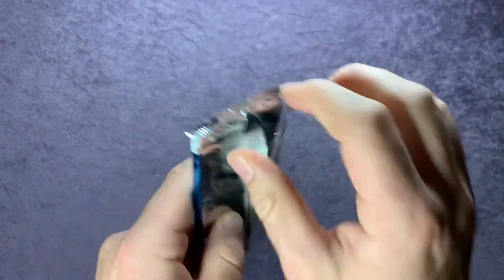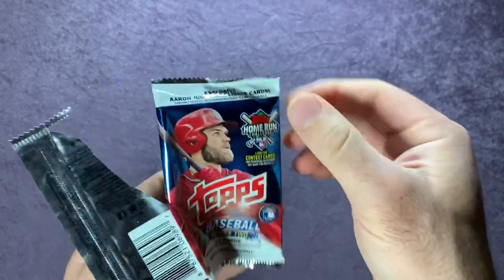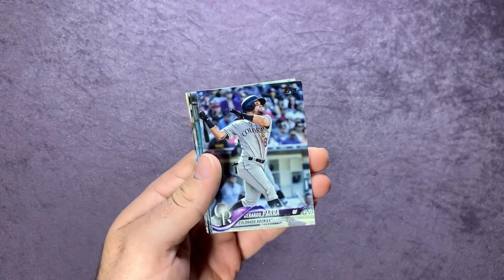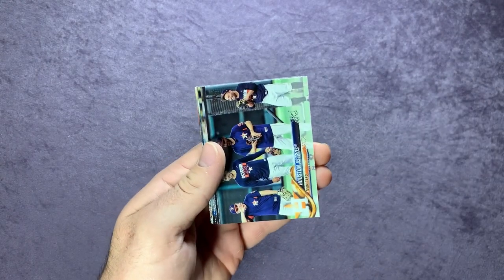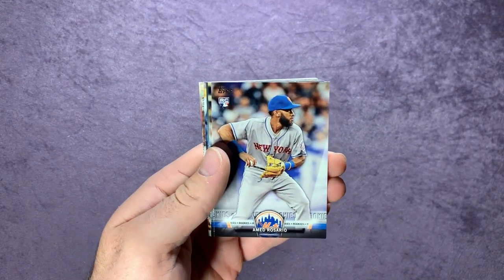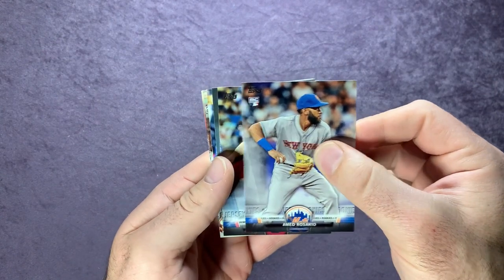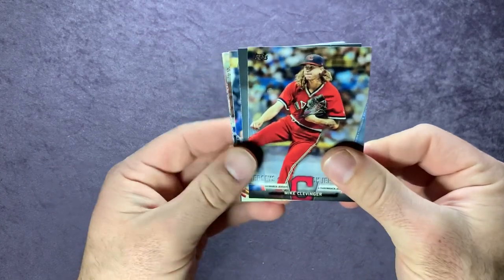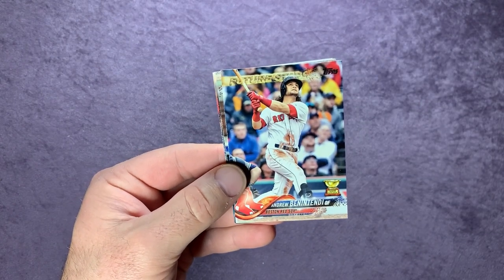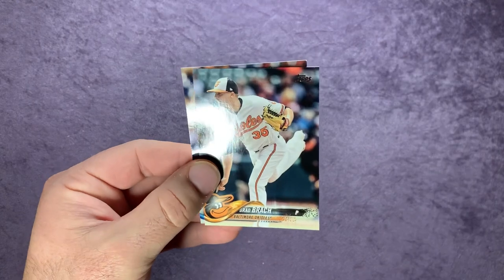Last pack: 2018 Series Two. Drew Smyly starting us off, Jose Osuna, Gerardo Parra, Houston Astros, San Francisco Giants team card, Ahmed Rosario rookie, Mike Clevinger, Gregorio Petit, Future Stars Andrew Benintendi, Freddie Freeman, Brad Brach, and Jim Johnson.